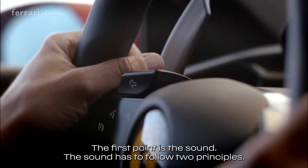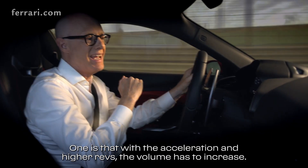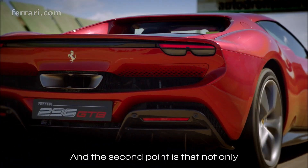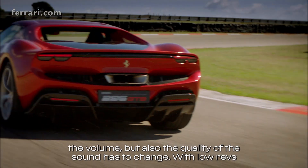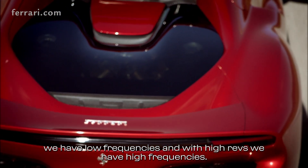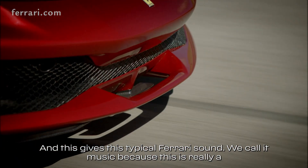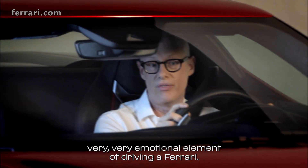The first point is the sound. The sound has to follow two principles. One is that with the acceleration and higher revs the volume has to increase. And the second point is that not only the volume but also the quality of the sound has to change. With low revs we have low frequencies and with higher revs we have high frequencies. And this gives this typical Ferrari sound — we call it music — because this is really a very emotional element of driving a Ferrari.